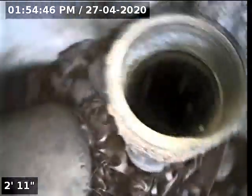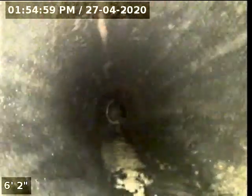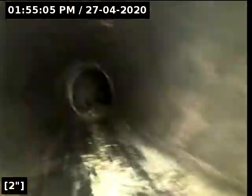Looks like the sewer lateral for this property exits towards the south, which indicates that there may be an easement, unless there are some turns that happen. I'm going to go ahead and begin the scope. The purpose of this inspection is to determine the overall condition and serviceability of the sewer lateral for this property to the city main.